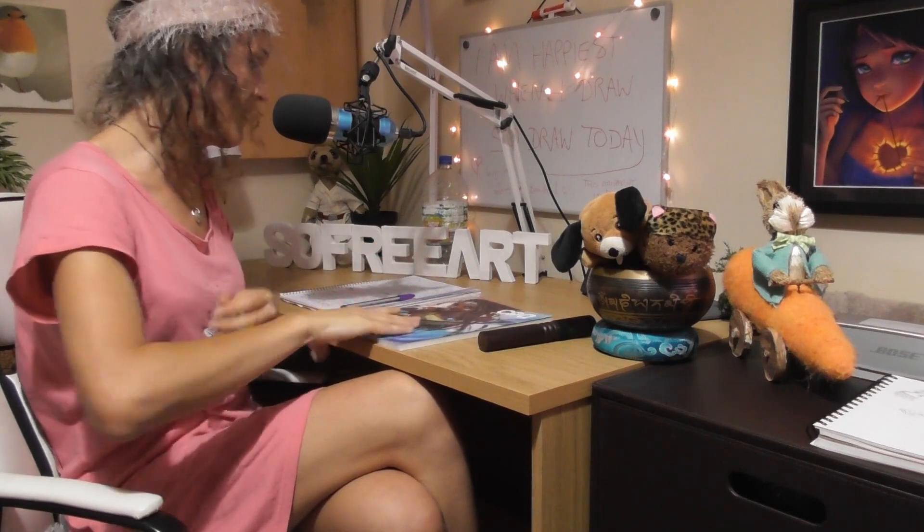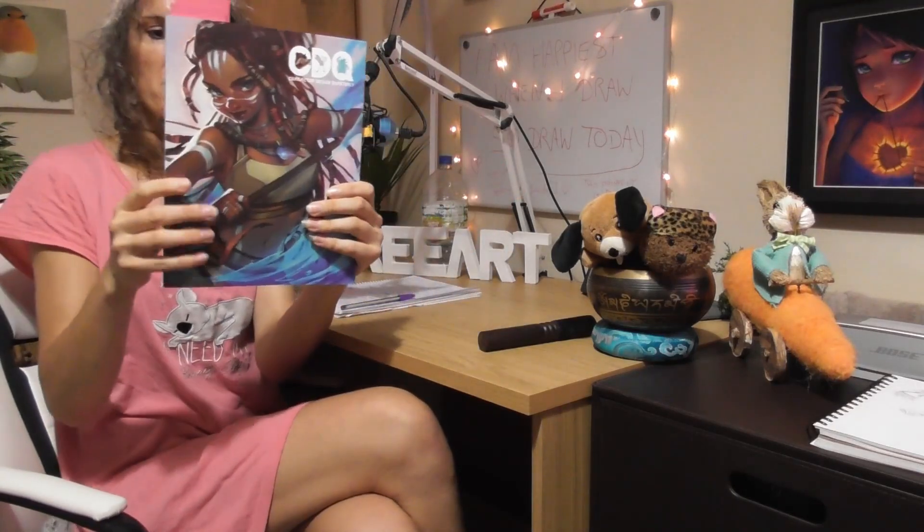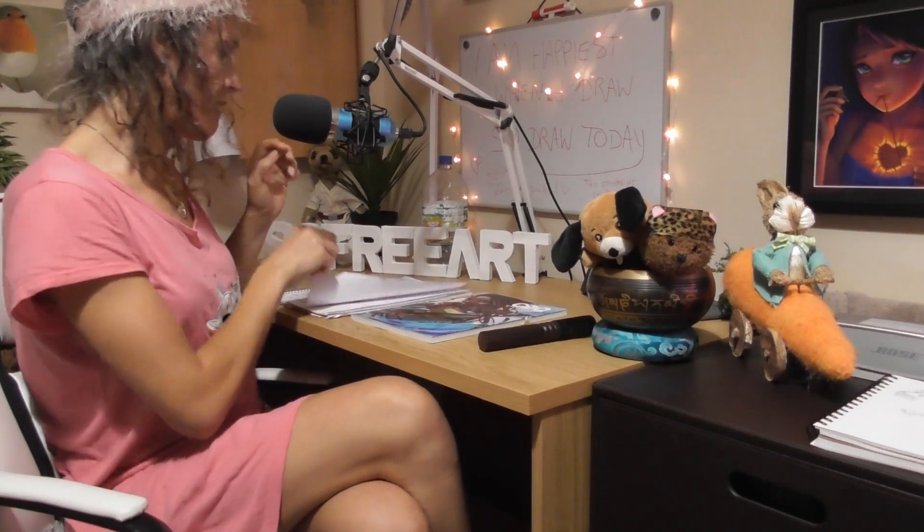Hello, this is Sophie Lawson from sophielawson.com, and this is episode 124 of the Sophie Art Podcast. Today we're looking at another article from issue number six of the Character Design Quarterly magazine. The article is called 'Designing for Children's Books' by Julia Christians, and it's going to be really fun.